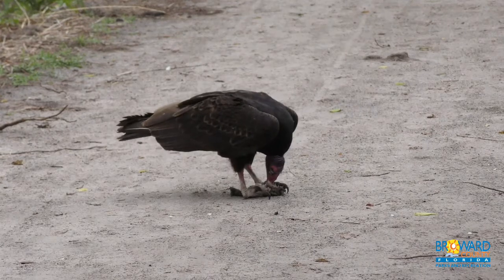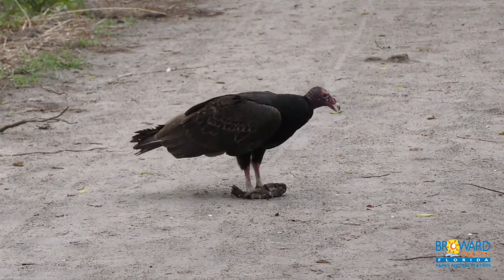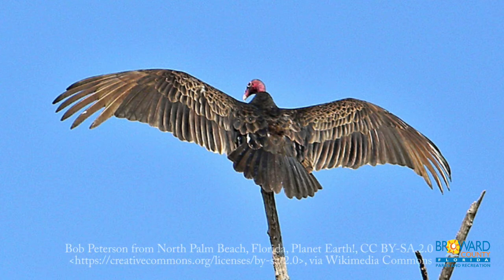They are large raptors and can locate dead animals with extraordinary eyesight and great sense of smell. Their stomachs are also acidic so they can digest meats that will make other animals sick.